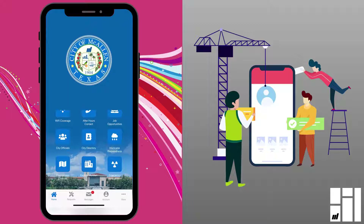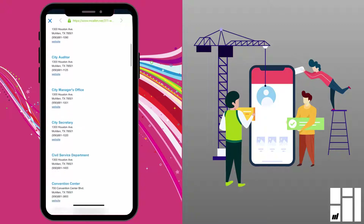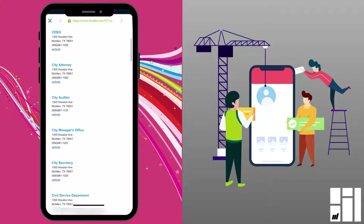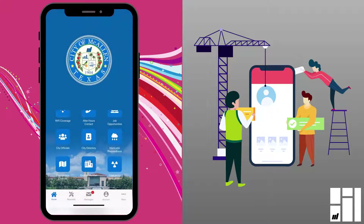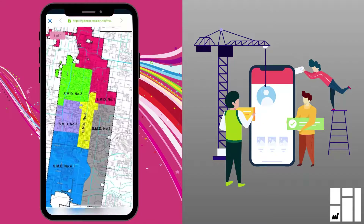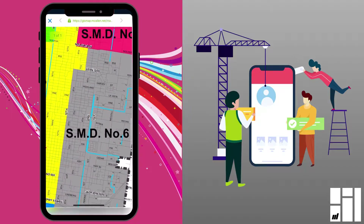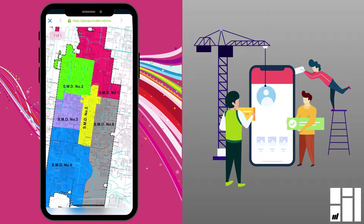A couple more very useful features on the 311 app are the city directory and the commission districts map. The city directory gives the contact information — the address, phone number, and website link — for all the different city of McCallan departments. And another important thing is the commission districts map. It's very important to know which commission district you live in and who your city commissioner is. You just zoom in, find where your house is located, and it'll show you which district you're in.